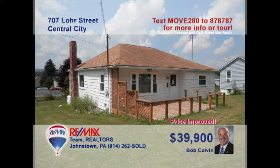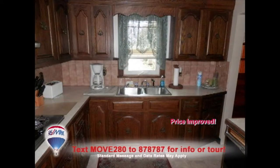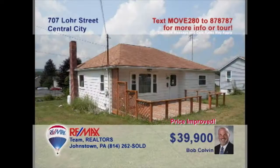Bob Colvin, listing leader for the Bob Colvin team, invites you to this ranch-style home. Inside you'll find a living room capable of hosting friends and family comfortably. The dining room brings in natural light while you eat your meals. Steps away is the kitchen, which includes appliances. Each bedroom has its own double closet and offers warm carpet to walk on. For more information, contact a Bob Colvin team buyer agent.